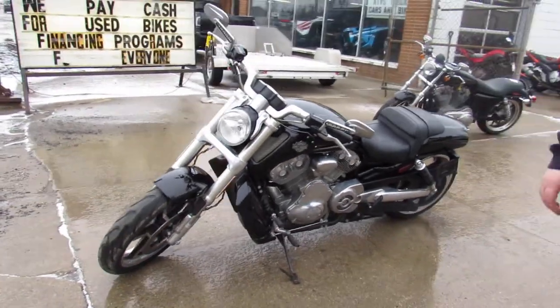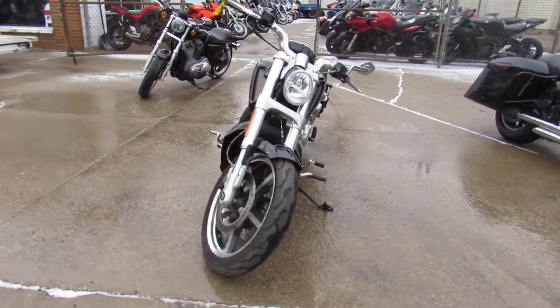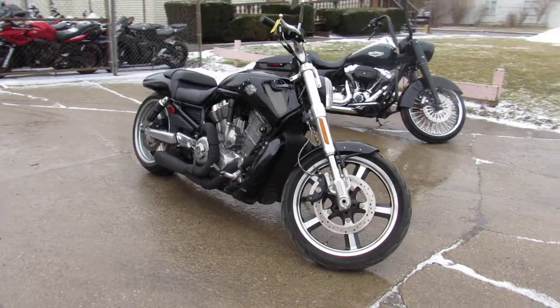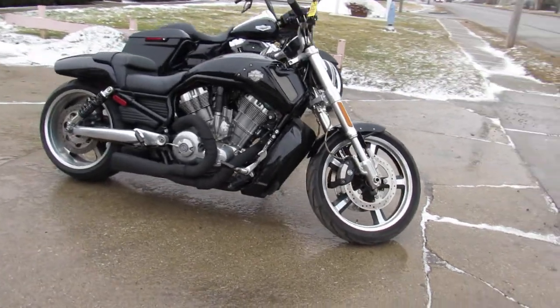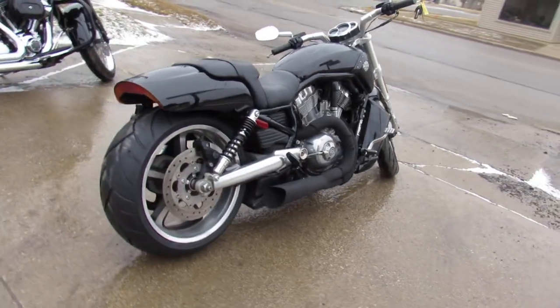ApprovalPowerSports.com here doing some videos on some Harleys that just came in. This one here is a 2011 Harley Muscle Rod for sale. Only 4,323 miles, gloss black paint, Vance & Hines exhausts, low miles, runs strong. Just serviced here at the dealership and ready to go.